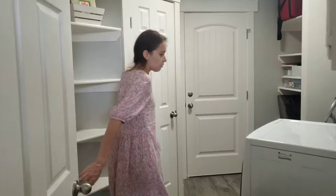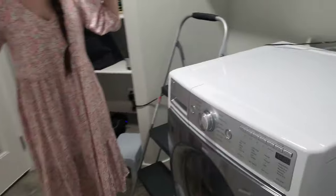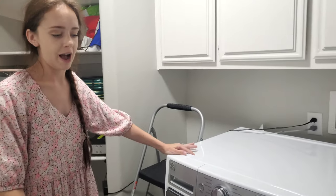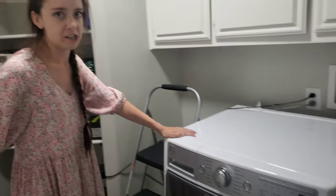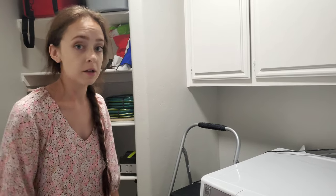Here is our laundry room. A lot of people don't know this, but they created these units that are washers and dryers combined. We were able to just buy one unit that does both and it really does a good job, as long as you don't overfill your loads. We love it and it's something I would recommend.